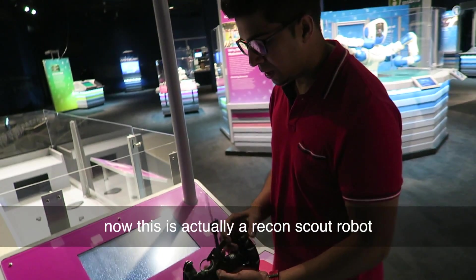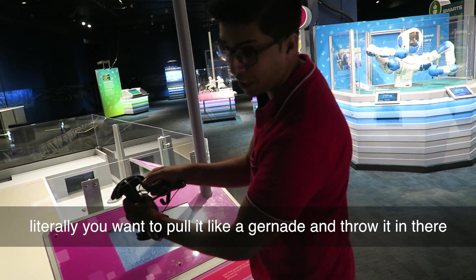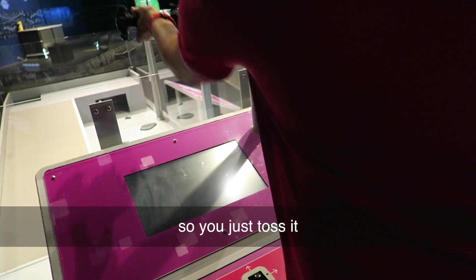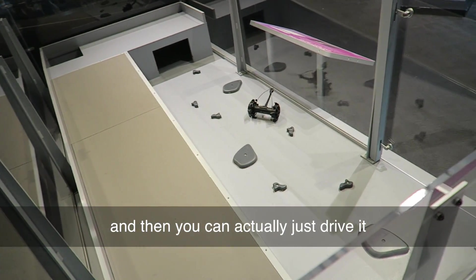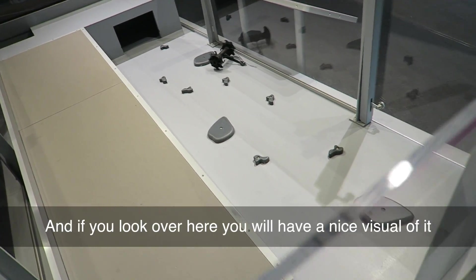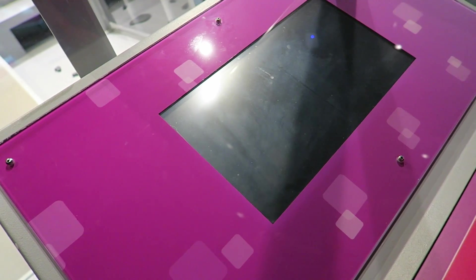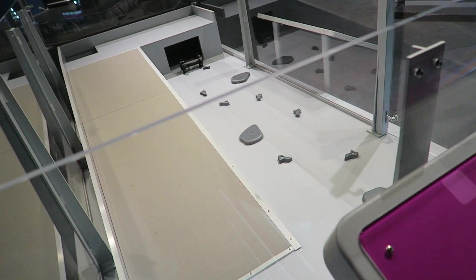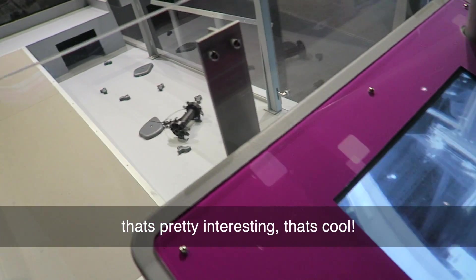Let's go ahead and try this out. This is actually a Recon Scout robot — literally you want to throw it, just pop it in there. Then you can actually just drive it. If you look over here you actually have a nice visual of it, and I believe it's got night vision too. You can see that it does go off the range quite well. That's pretty interesting.